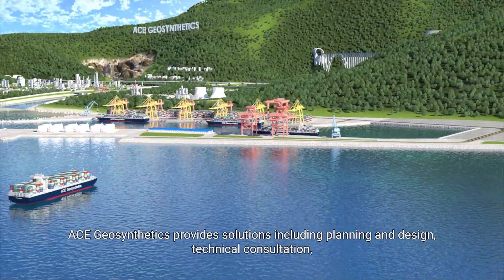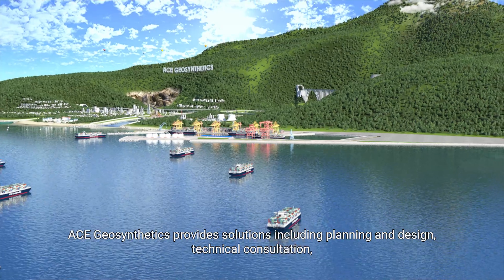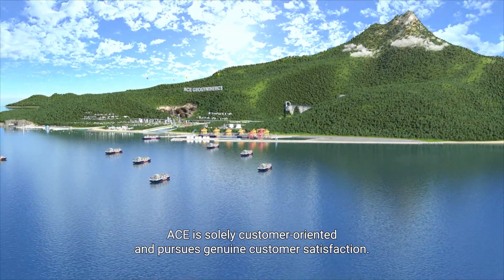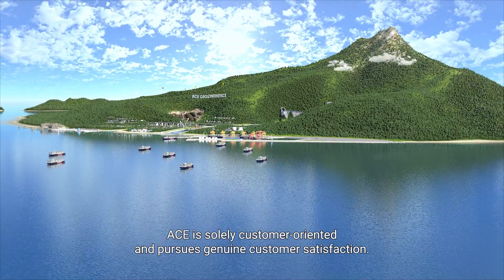ACE Geosynthetics provides solutions including planning and design, technical consultation, material supply, product testing, construction guidance, and support. ACE is solely customer-oriented and pursues genuine customer satisfaction.